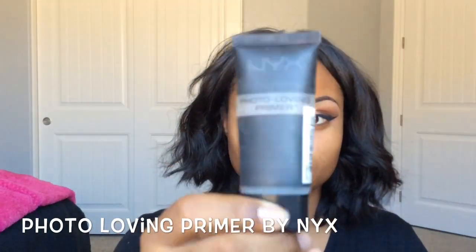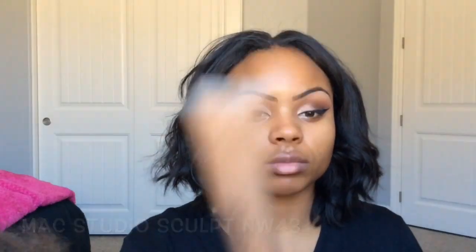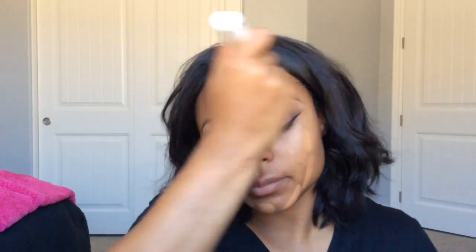Now I'm going to take my Photo Loving Primer by MAC and apply that all over my face. Then I'm using MAC Studio Sculpt in NW43, applying it all over my face with a round buffing brush.